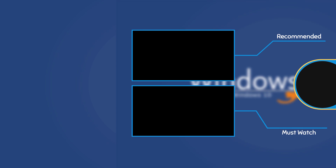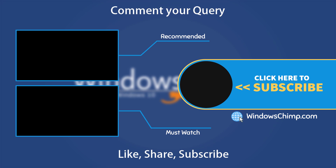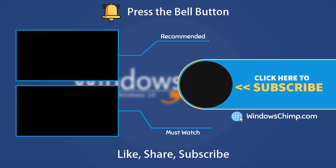That's it for this video. If you have any questions or suggestions, drop them below. Share this useful video with your friends and family, like the video, and subscribe to the channel. Don't forget to press the bell button to receive alerts for videos on Windows tips and tricks.